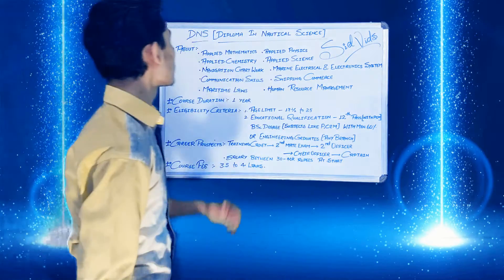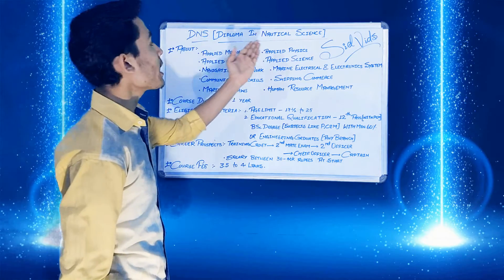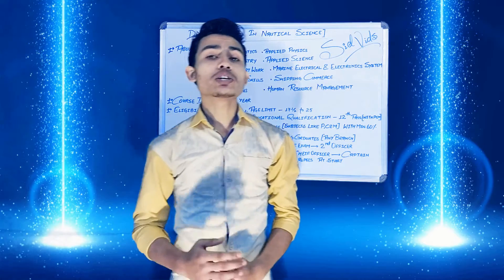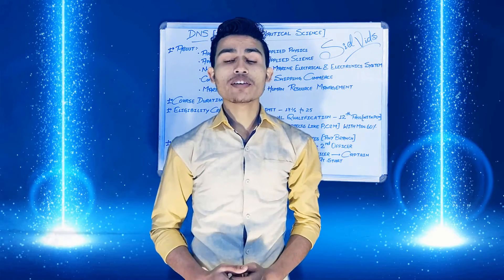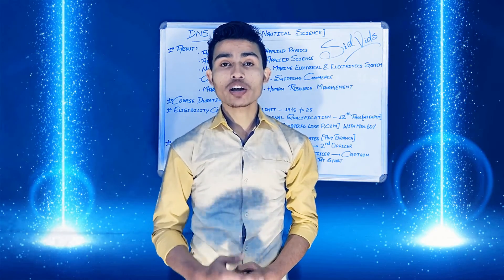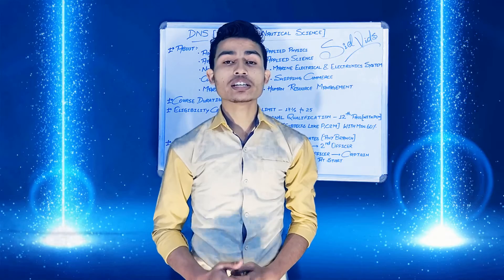So here is our topic: DNS — Diploma in Nautical Science. This course trains candidates for the role of navigation officer on Merchant Navy ships. It also covers basics of marine technical knowledge, safety, and fire prevention.